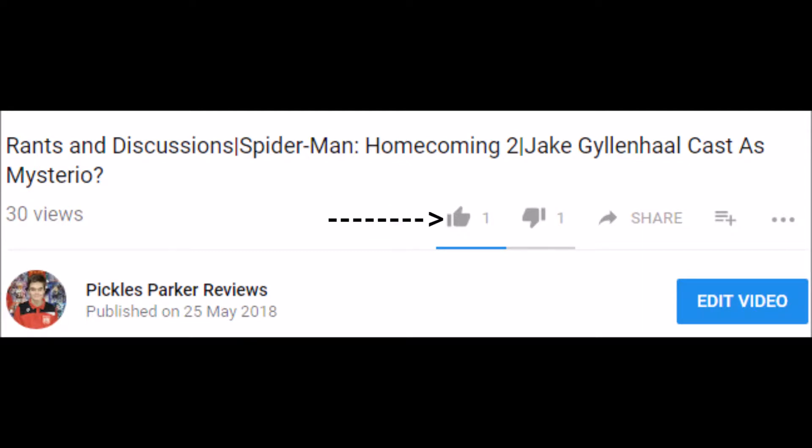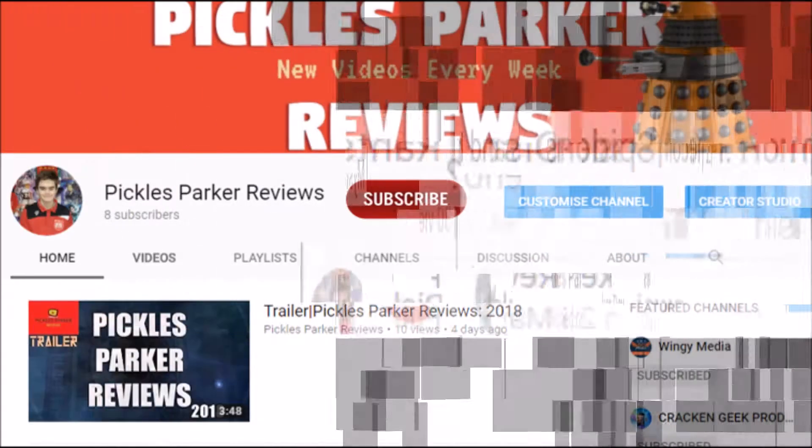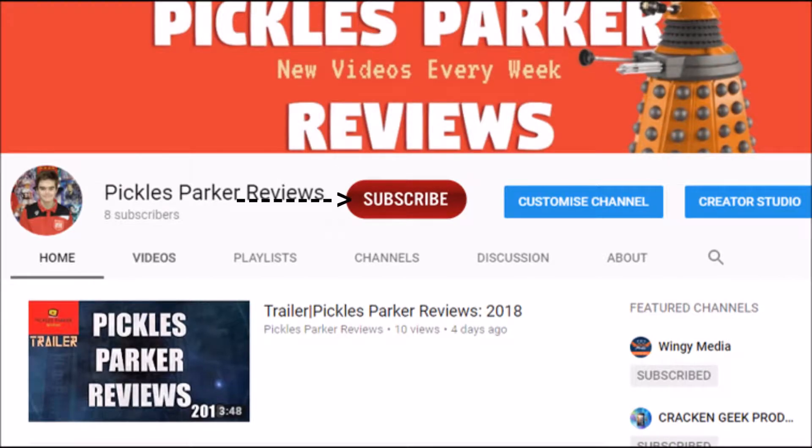Please like this video if you have enjoyed it, and if you want to see more content from my channel then please hit subscribe. Thank you guys for watching. Bye!